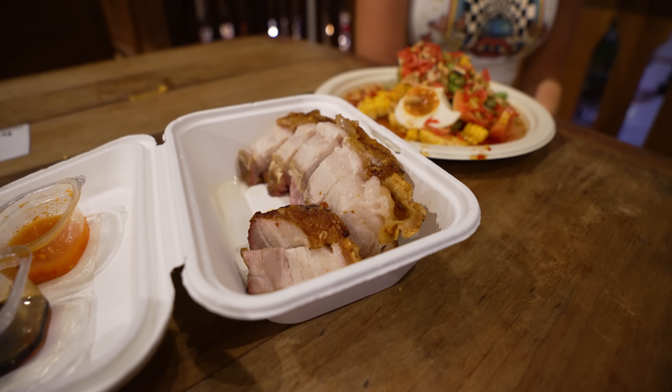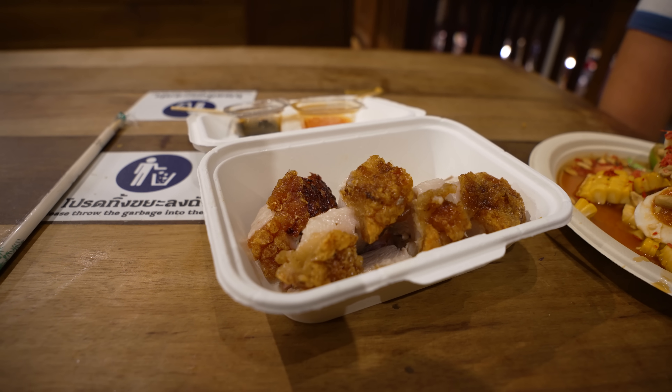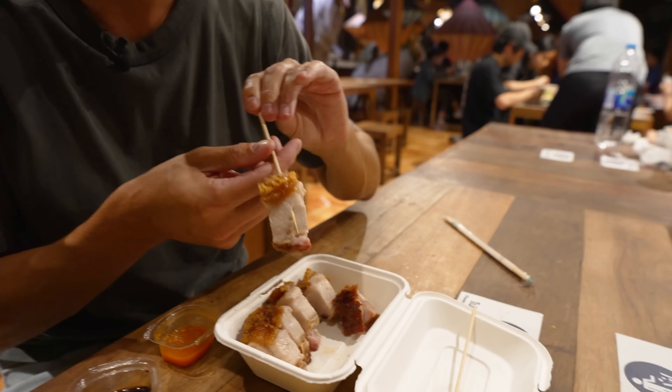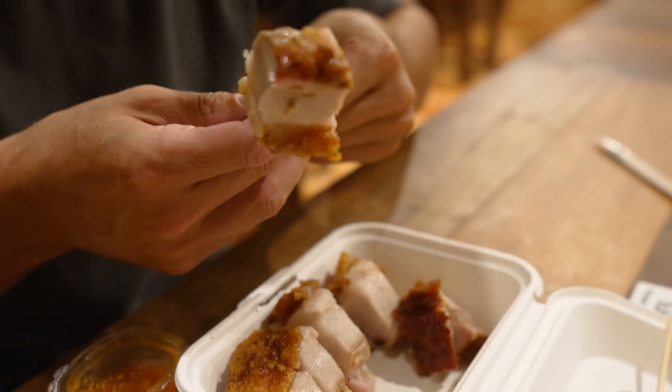Crispy pork is one of my favorite toppings in Thailand. They do it so well — it's just always so tasty. You might think crispy pork is a bit basic, but just look at it. Look at the skin and look at the meat. It's perfectly cooked. The skin is so crispy. Wow. That is well worth 200 baht. Very good start. I didn't think just having crispy pork on its own would be as satisfying, because usually you want to have it with some rice or something, but it's just so good.